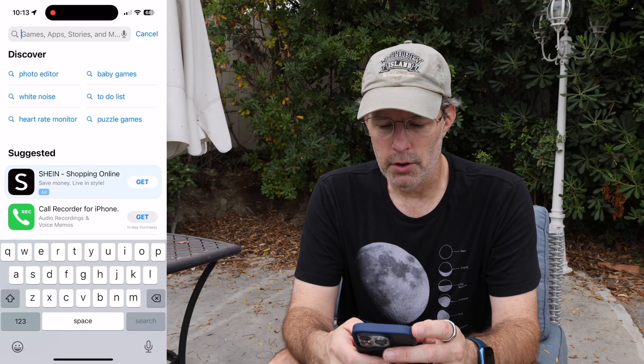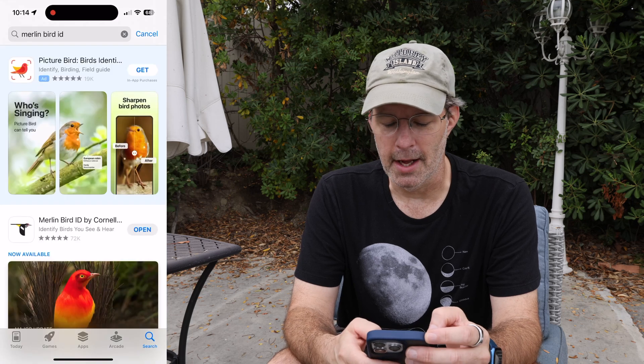If you've ever wanted to identify the birds chirping around you but you didn't have your phone on you at the time, I've got a trick that works with your watch. Let me show you how. First of all, on your phone you're going to want to download the Merlin Bird ID app.